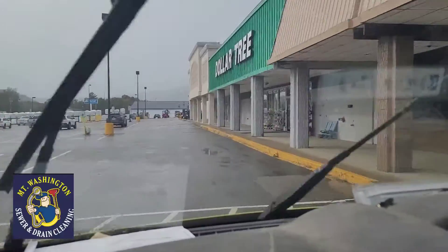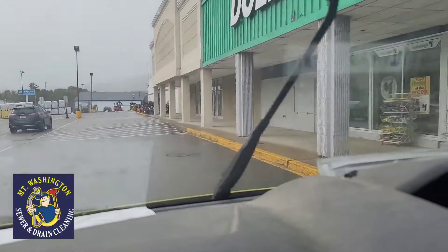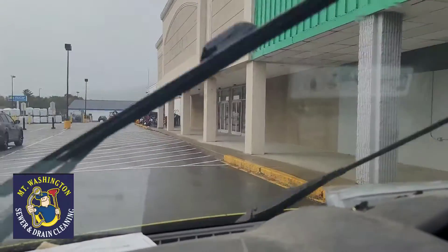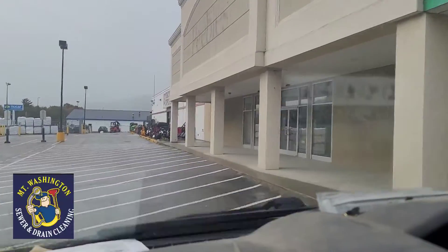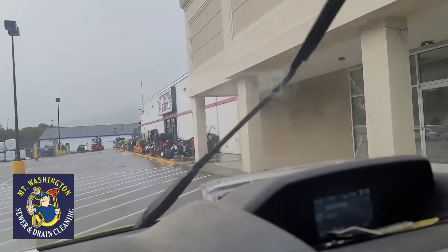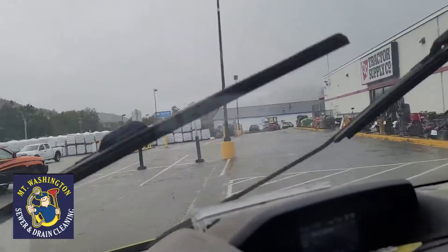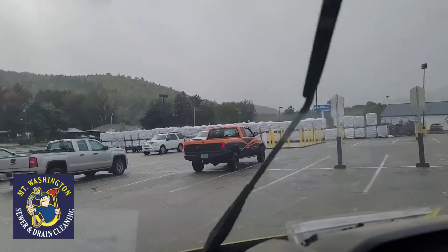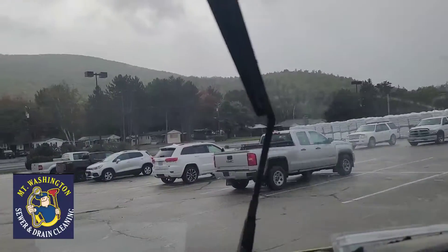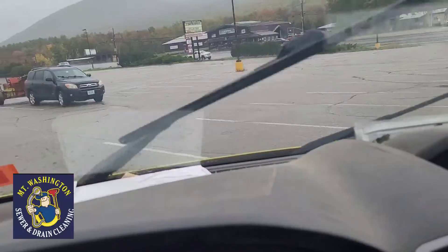Everybody loves the Dollar Tree. So we're going to be going from this building here, which is the old Peebles, and then we're going to be going all the way down to Route 16. It's in this parking lot with all these drains.